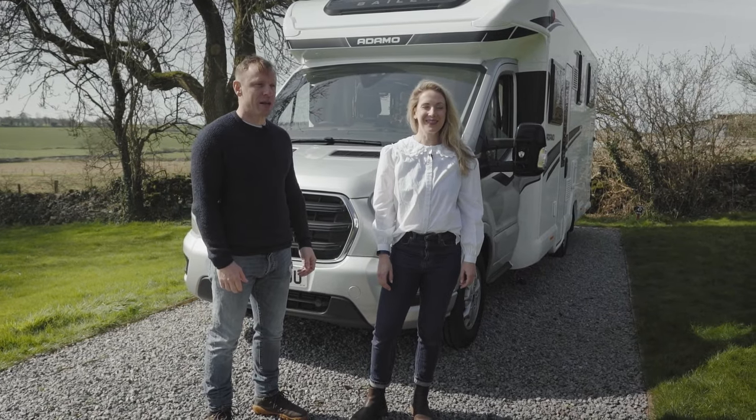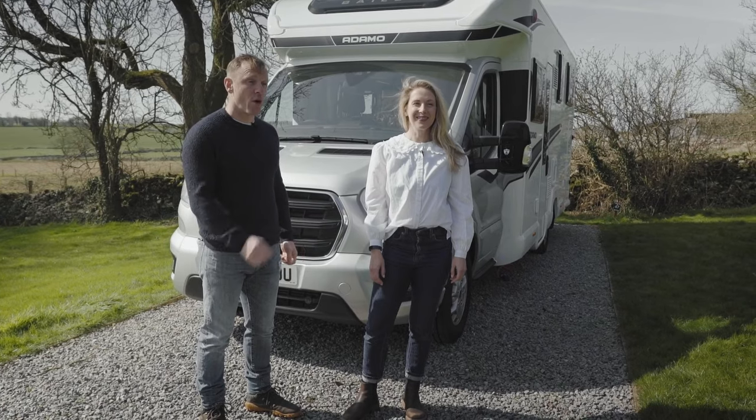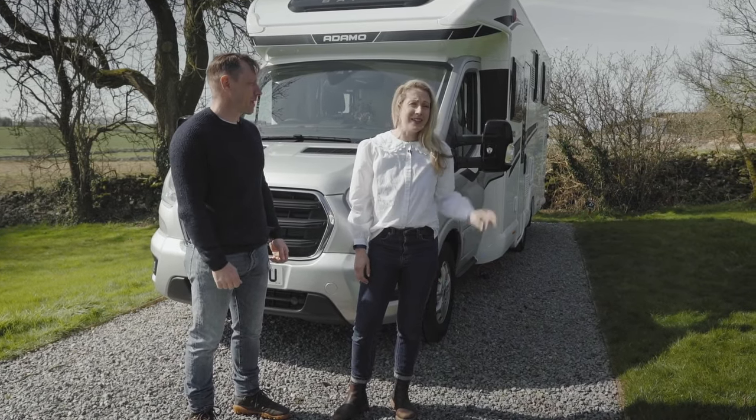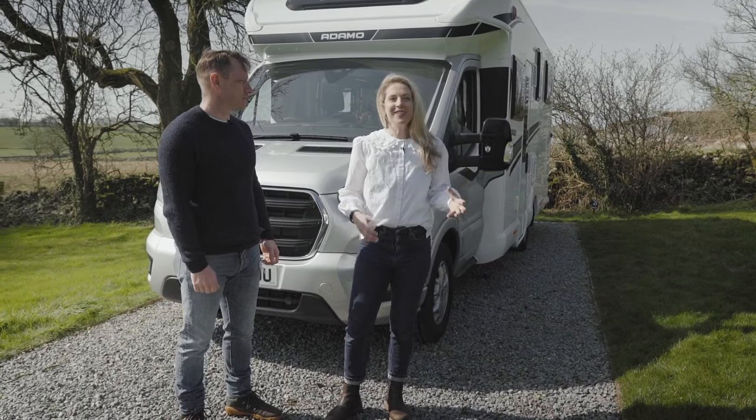Hi, I'm Andy and I'm Becky, and this is the introduction to the Bailey Adamo 754i — 'i' standing for island bed. Having an island bed in its own separate bedroom is such a lovely luxury feature; it's like staying in a boutique hotel. The rest of the layout is based on the euro style with some key British favourite features, so let's take a look.